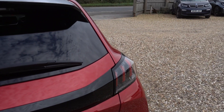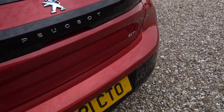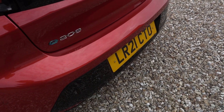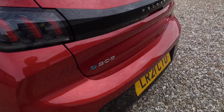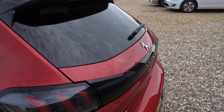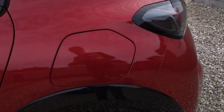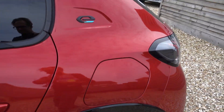Very popular car. Certainly now the prices have gone down. It's got a decent range, very very fun to drive. It's a really nice looking car, nice and compact in size as well. It's all looking very nice and tidy so far.